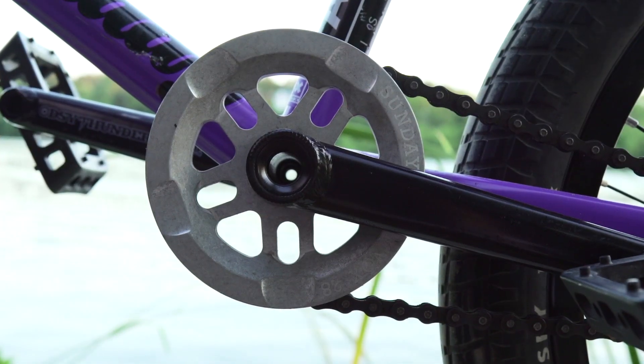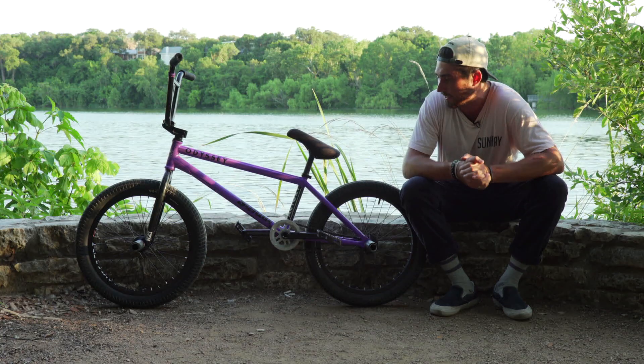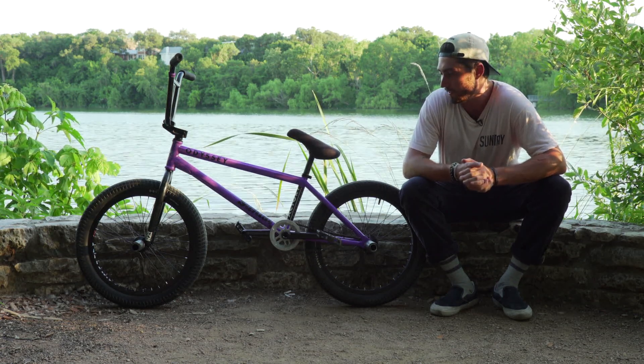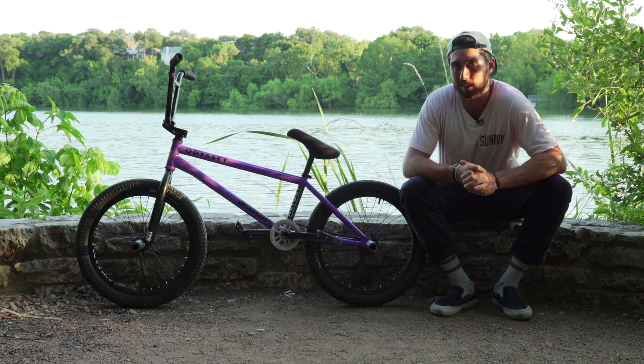For my sprocket, I got the Sunday Knox sprocket. It's super dialed, I like it. It goes good with the Soundwave. I like to have my bike as strong as possible and those two parts are almost indestructible.